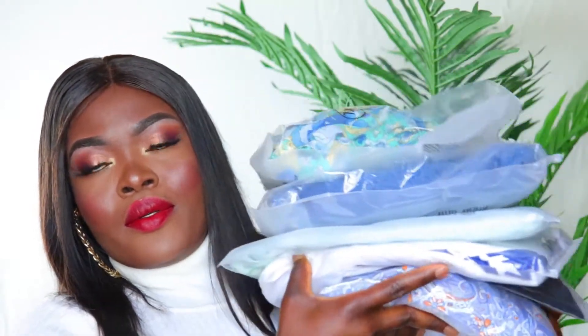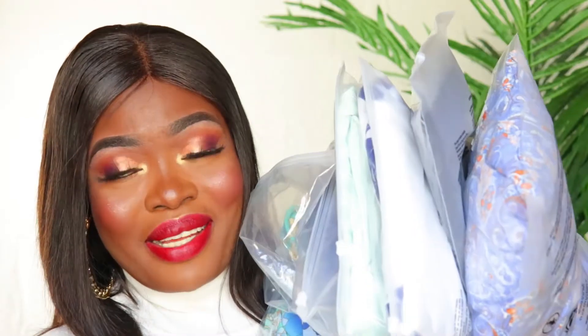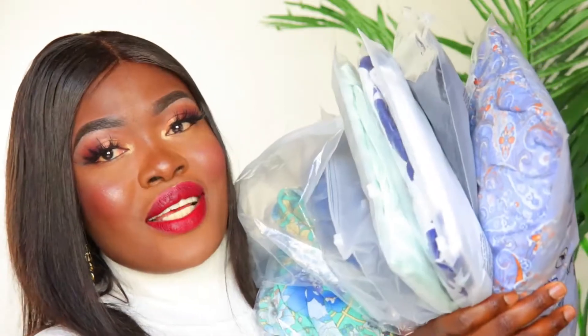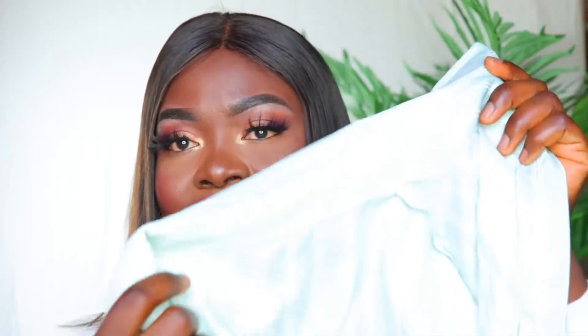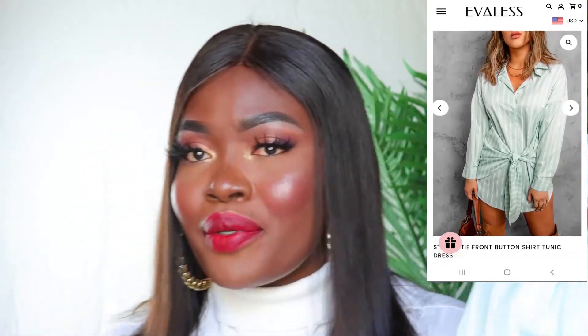They were kind enough to send overseas dresses for me to try out. When I opened the package I got this little thank you card, and I also got a 20% discount code on it. I was actually the one that picked out these dresses myself. I'm going to be putting them on and showing you guys how they look, and I'll leave pictures on the screen along with videos of me wearing each dress.